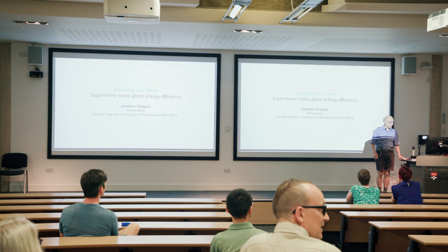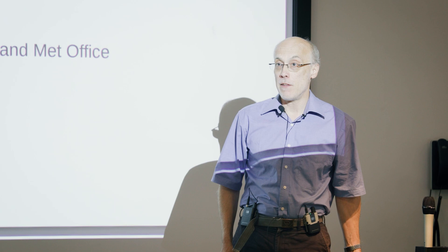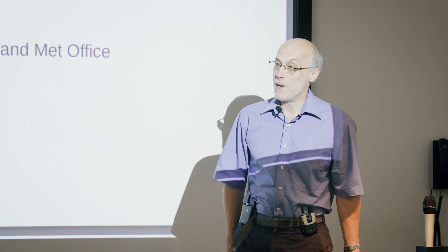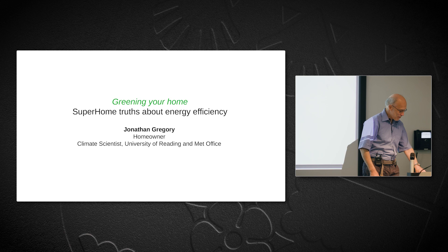My name is Jonathan Gregory. I work in the meteorology department here as a climate scientist and also part-time in the Met Office in Exeter. I'm going to talk about energy efficiency in the home. My motivation is partly because I'm a homeowner but also because I'm a climate scientist, so these things naturally come together in this subject.